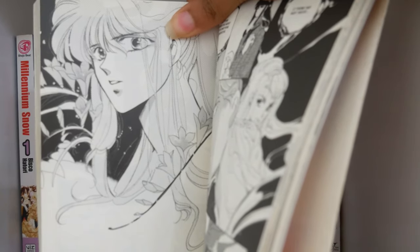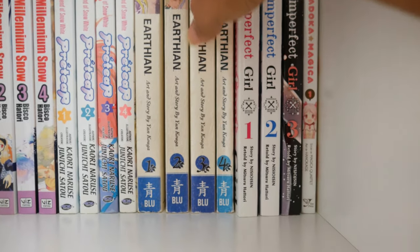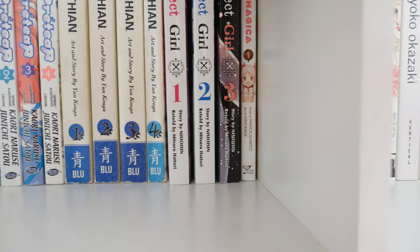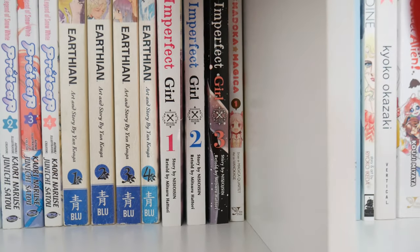Moving on to Earthian — this one was an interesting read. The art style is absolutely freaking stunning; the story on the other hand was a little confusing. Then I have Imperfect Girl, which is a series I loved but wasn't going to keep.